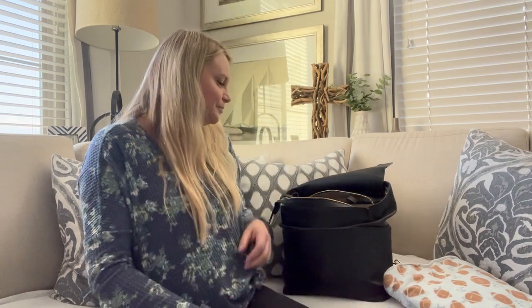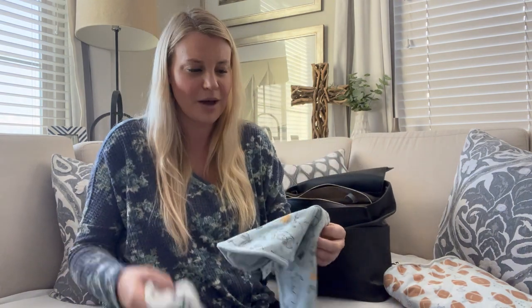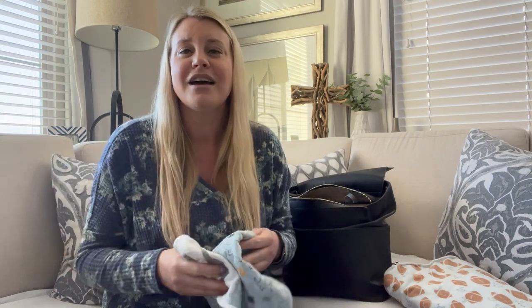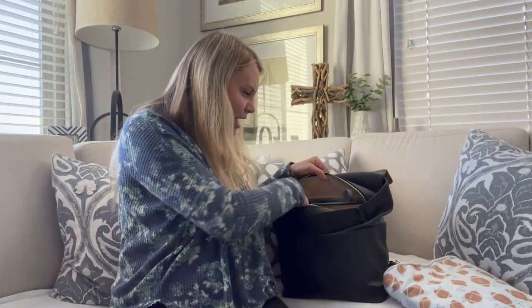Now what I bring in place of the formula holder and bottle is a sippy cup of water for Bodie and a snack cup filled with puffs, Cheerios, or whatever we're giving him for a brief snack on our outing. It just depends on your baby's age and current diet. When we were giving him bottles, I would also bring usually two burp cloths in case one got soiled and had to go in the wet bag. Definitely recommend bringing burp cloths if you're bringing a bottle.